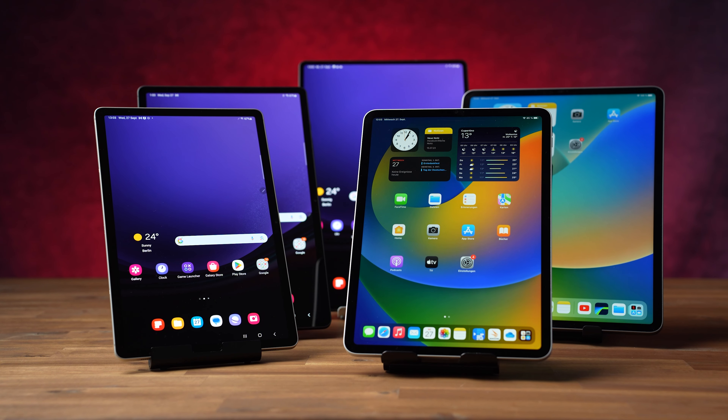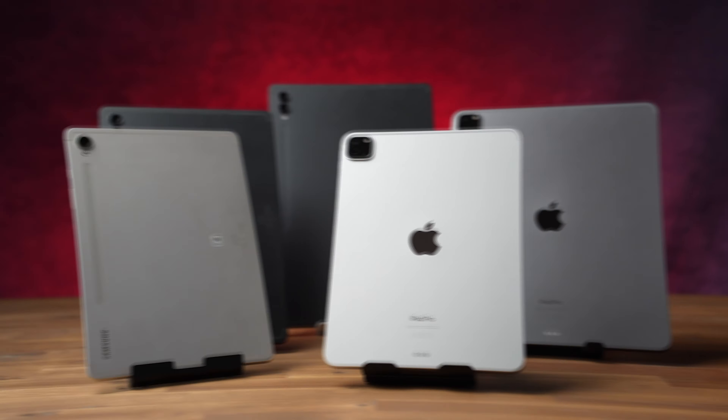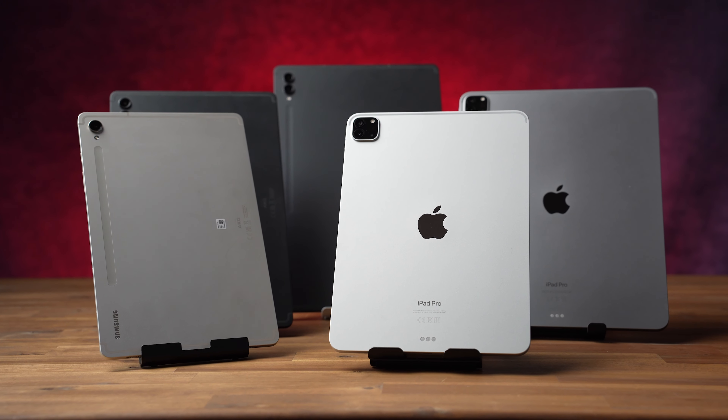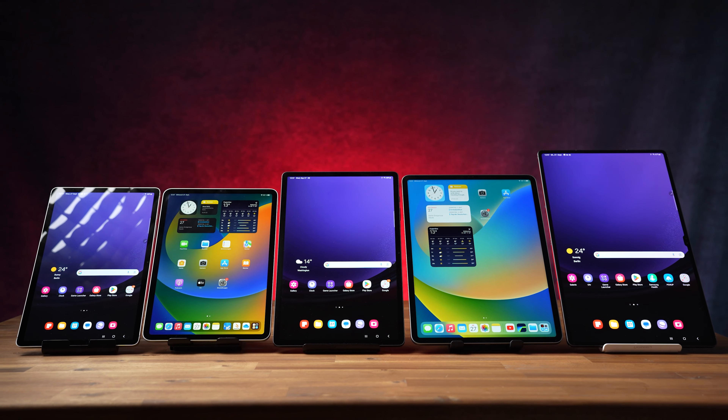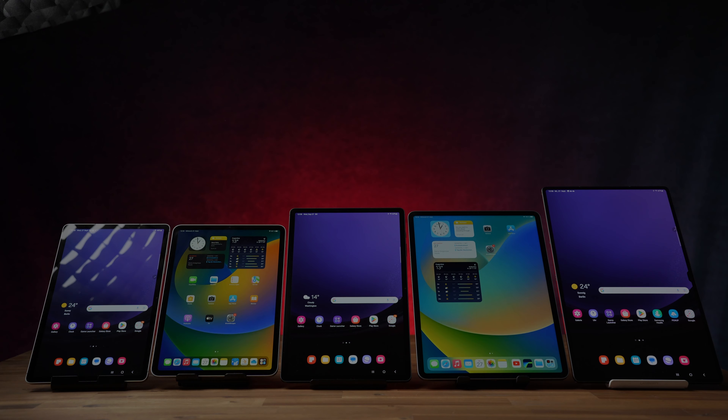Here are the 5 best tablets you can buy right now: the entire Samsung Galaxy Tab S9 series and the two Apple iPad Pro tablets. Which one is best? I compared all with each other, and in this video you'll learn which is better for whom, and which one I use as my daily driver. We start with the hardware and performance.